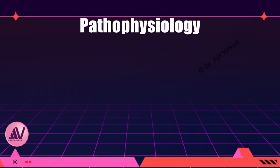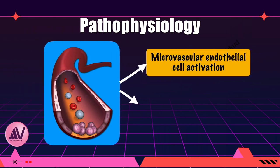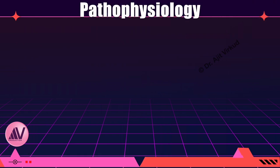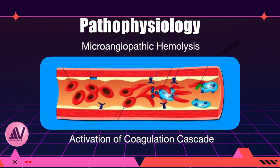Discussing the pathophysiology of HELP syndrome is like reiterating the pathophysiology of preeclampsia, which I have discussed at length in my textbook Modern Obstetrics and in my YouTube video on preeclampsia part 2. The pathophysiology of HELP syndrome is ill-defined. The basic cause is microvascular endothelial activation and cell injury. Microangiopathic hemolysis results from shearing of erythrocytes as they travel through capillaries laden with platelet-fibrin deposits. Activation of the coagulation cascade causes consumption of platelets due to adhesion onto damaged and activated endothelium.